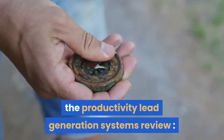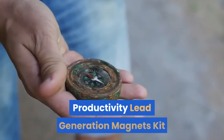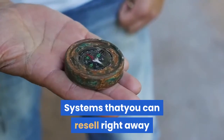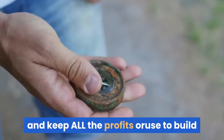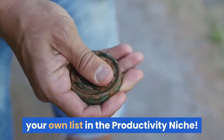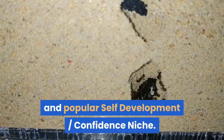The Productivity Lead Generation Systems Review. PLR Lead Automation has just released the Productivity Lead Generation Magnets Kit PLR, a premium collection of five lead generation systems that you can resell right away and keep all the profits, or use to build your own list in the productivity niche. Everyone knows that online money is in the list, and this pack is your key to unlock the potential of the hot and popular self-development confidence niche.